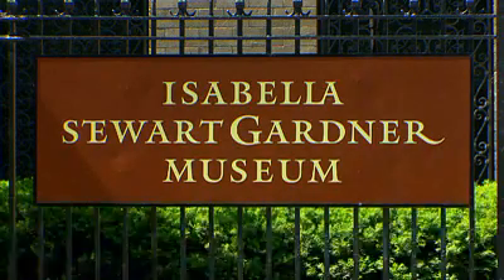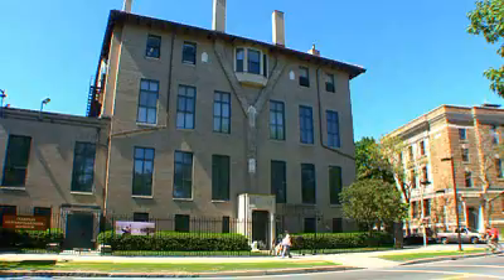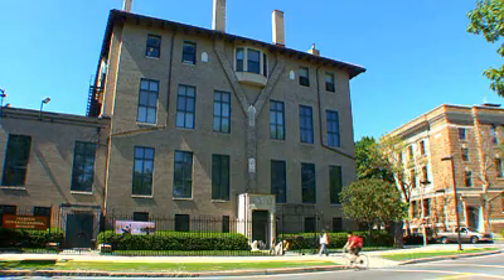The Isabella Stewart Gardner Museum is about a half hour walk, or a quick cab ride. It was built around 1903 by Isabella Stewart Gardner, who was a huge patron for the arts.